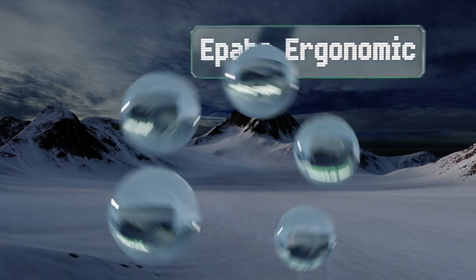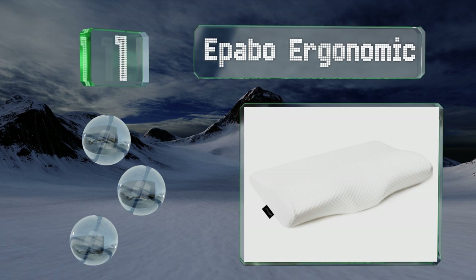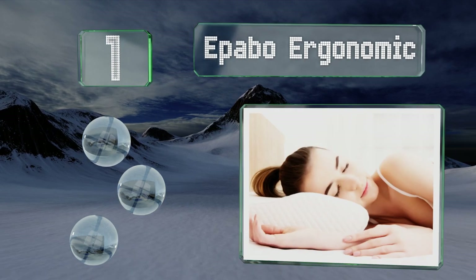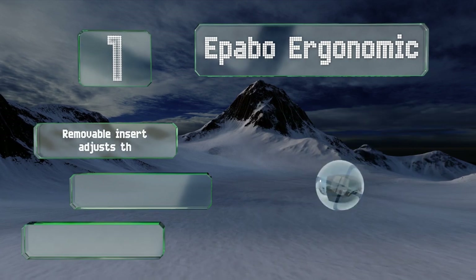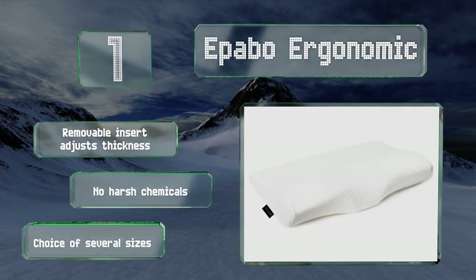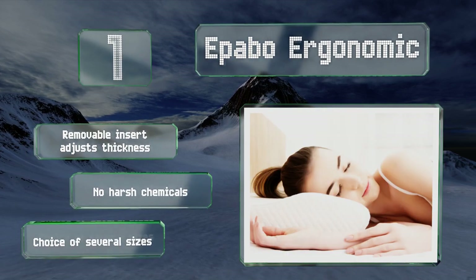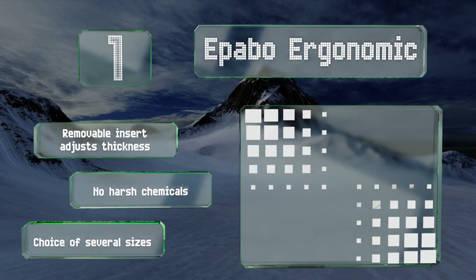Taking the top spot on our list, the Epapo Ergonomic is made from high quality memory foam that'll hold its shape without flattening over time. This material breathes well and is complemented by a rayon polyester blend cover that feels smooth against the skin. A removable insert adjusts its thickness and it's made without any harsh chemicals. You have a choice of several sizes.